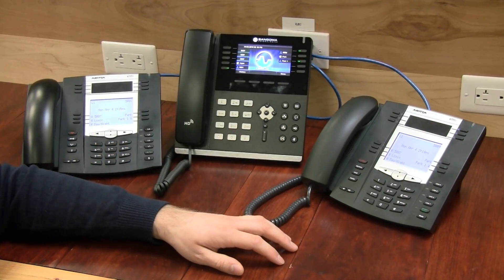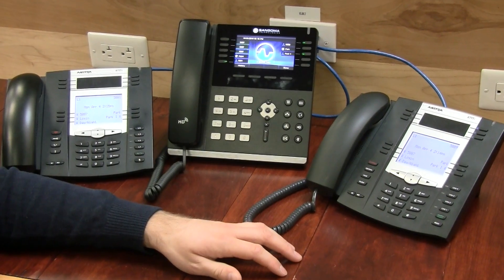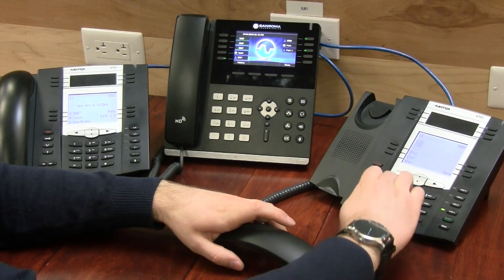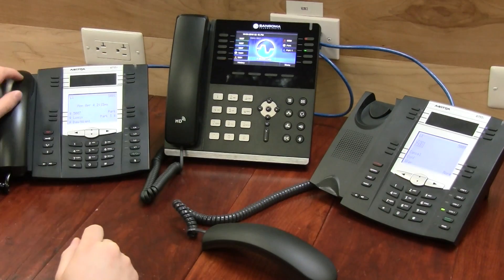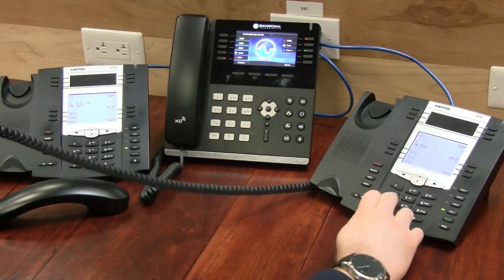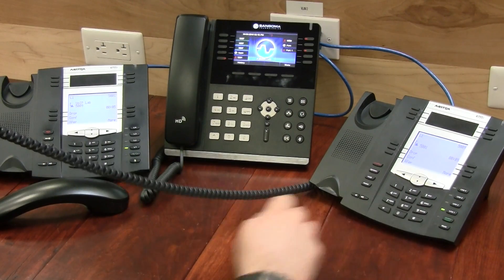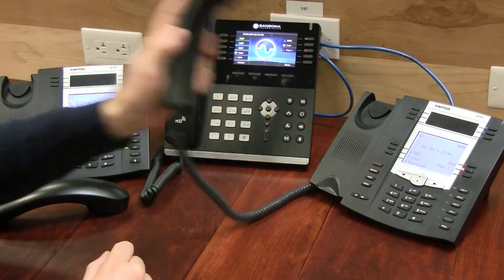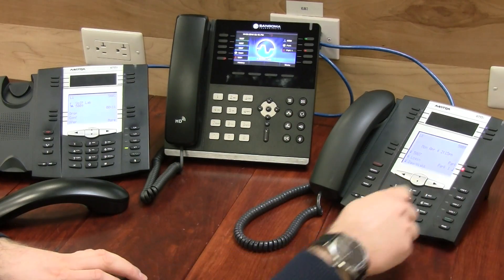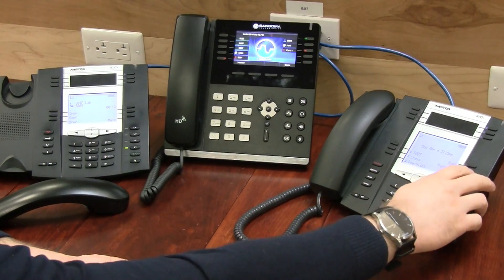We can also check the status of a park zone. Let's test that and put a call on park. We can now see that this call is on park one. We can retrieve that call by pushing the button.